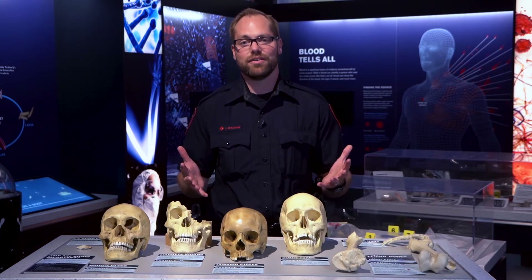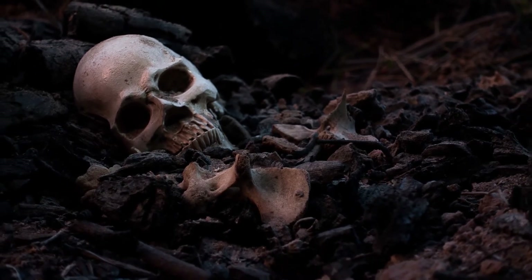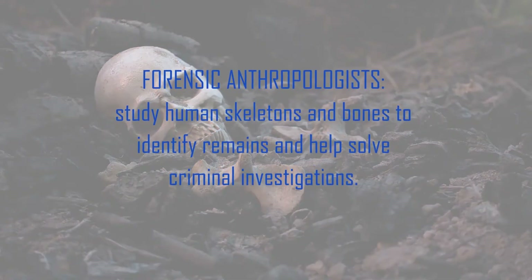When bones are found and foul play is suspected, specialists in forensic anthropology are called. These specialists can read crime-related clues in bones such as cause of death, inflicted injuries, or simply to identify a person by their age,